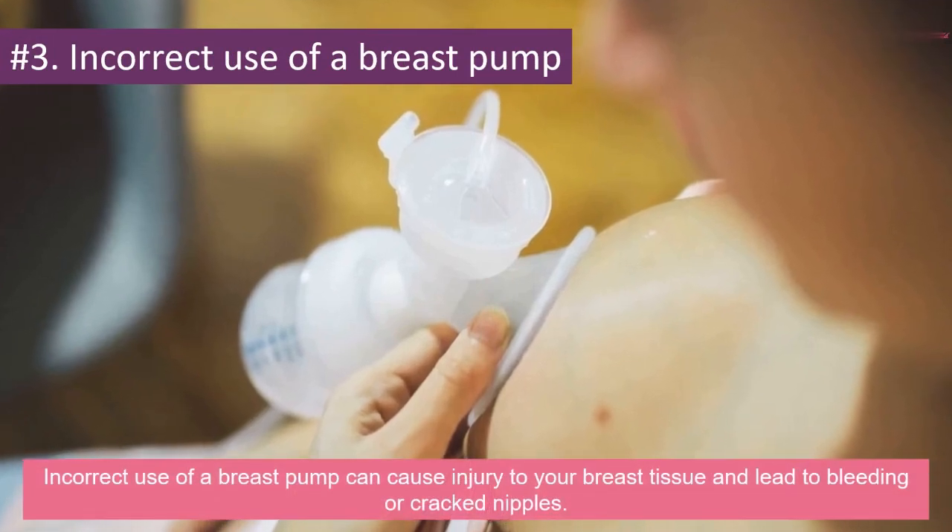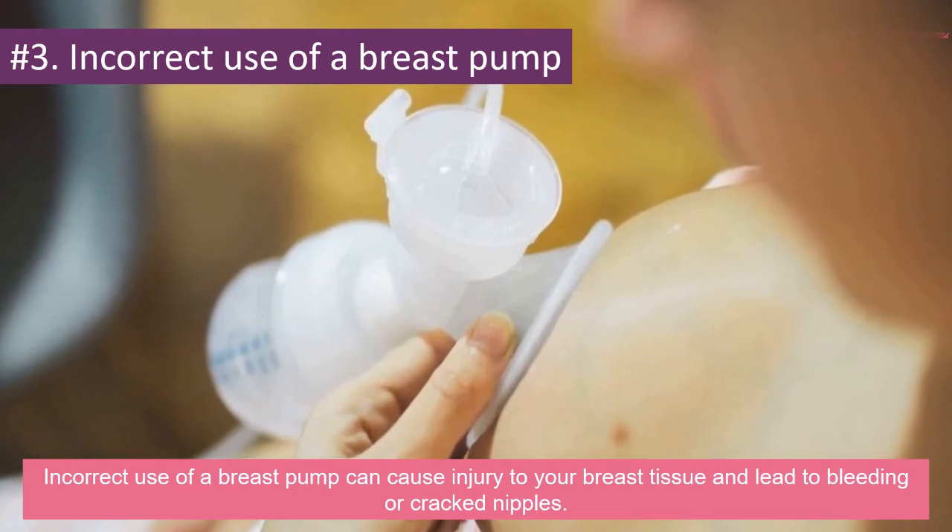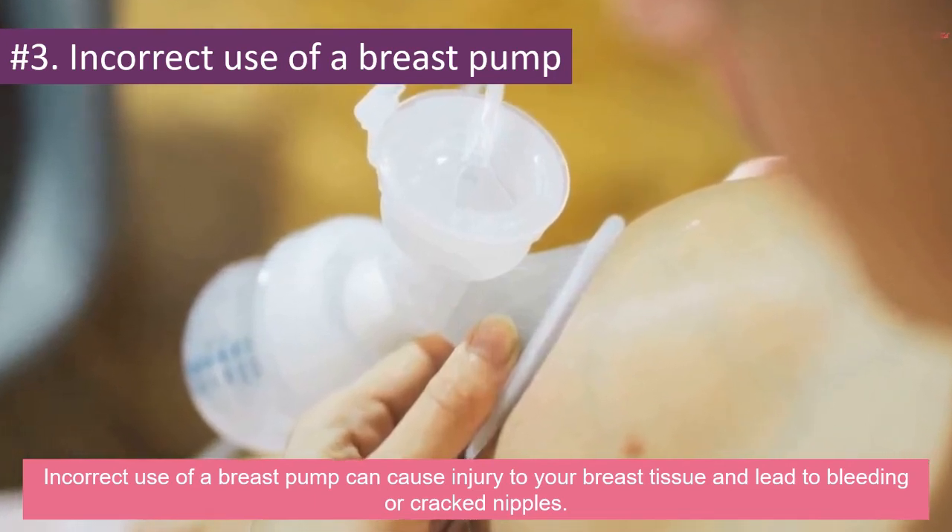Number 3: Incorrect Use of a Breast Pump. Incorrect use of a breast pump can cause injury to your breast tissue and lead to bleeding or cracked nipples.